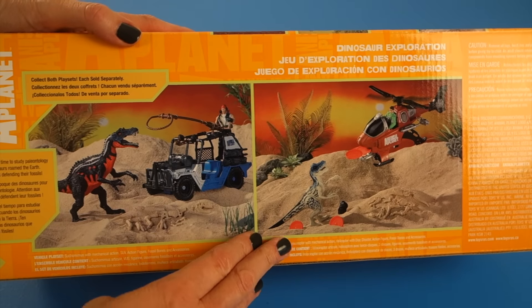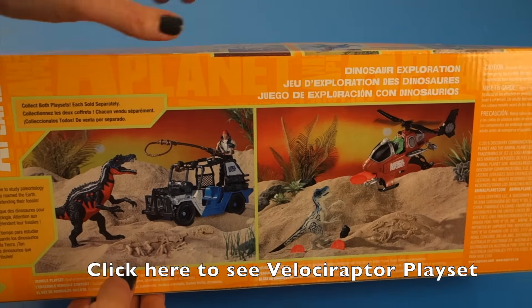They also have the Velociraptor playset — if you want to see that video, you can click here to go see it.